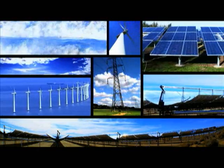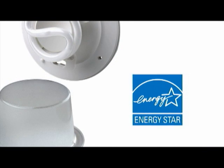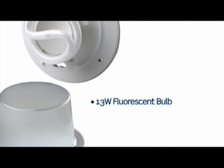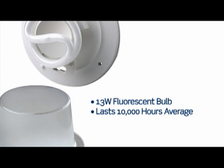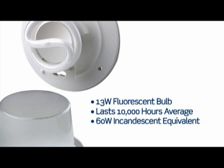At a time when conserving energy and reducing costs is critical, the ENERGY STAR qualified lamp holders use a 13 watt fluorescent bulb that lasts an average of 10,000 hours and has the lighting output of a 60 watt incandescent bulb.